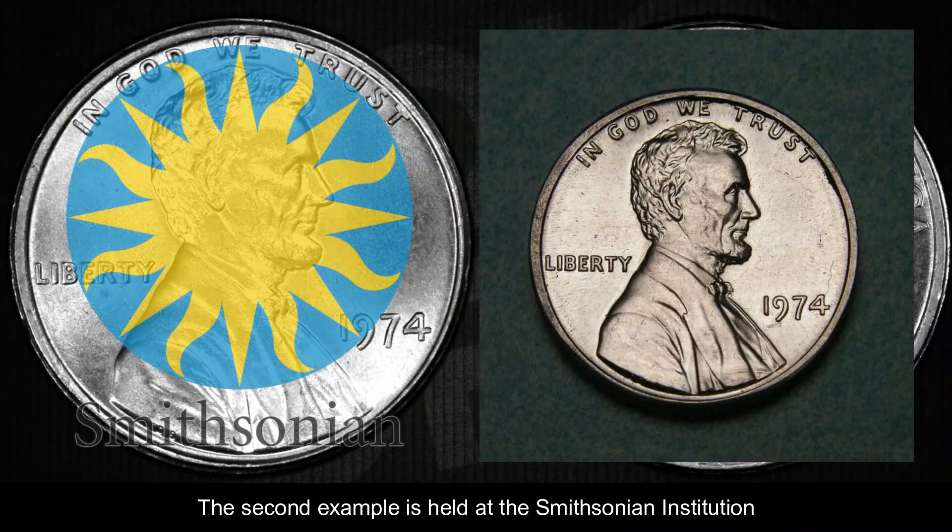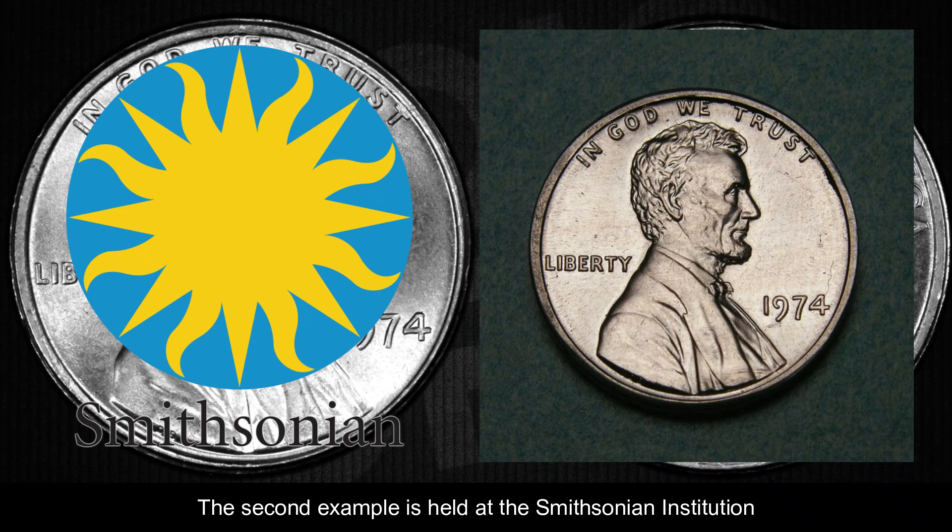The second known example is held at the Smithsonian Institution, donated by a government official.